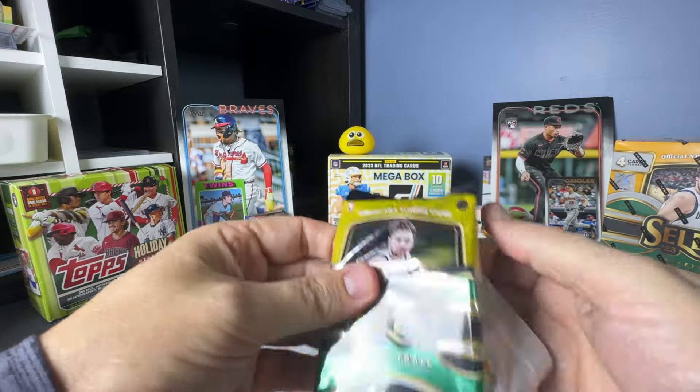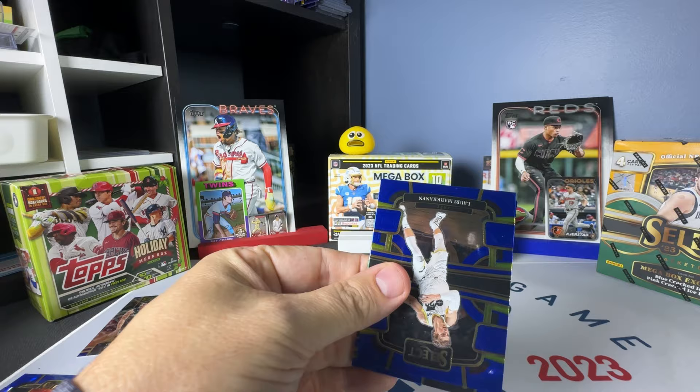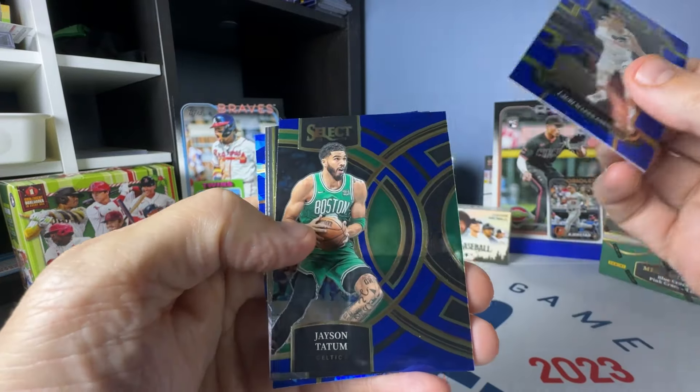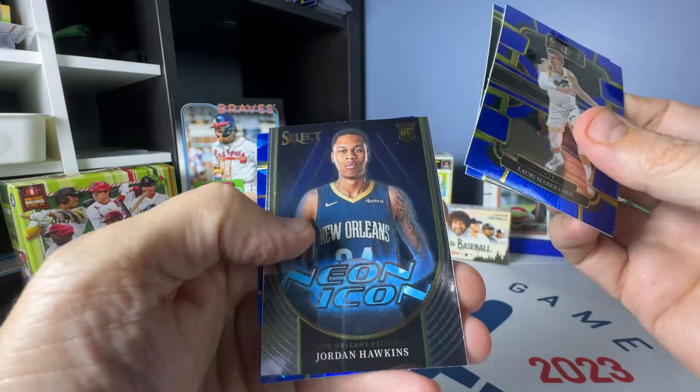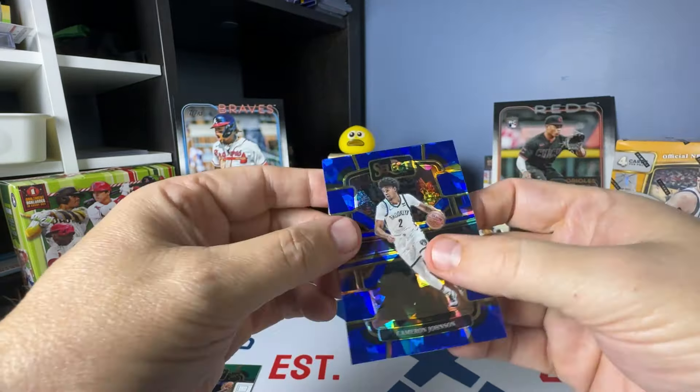I think Brandon Miller is the bigger draw of the non-Victor Wembanyama rookies. Tatum neon icon, Jordan Hawkins, and Cameron Johnson on the blue cracked ice.